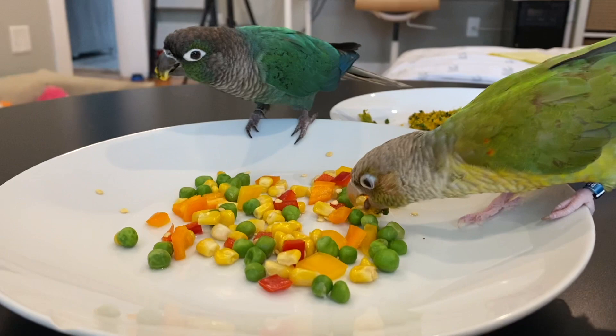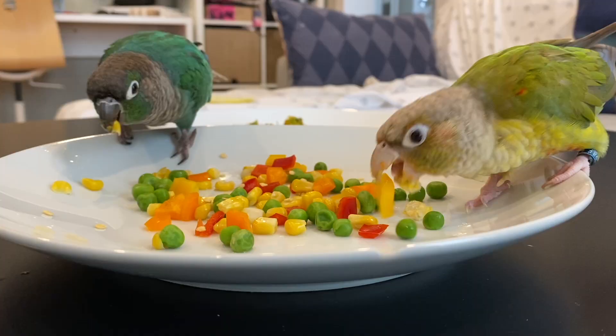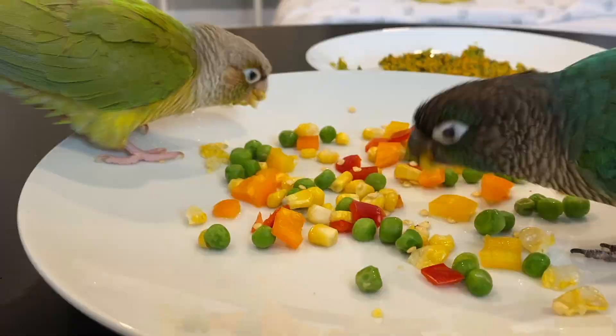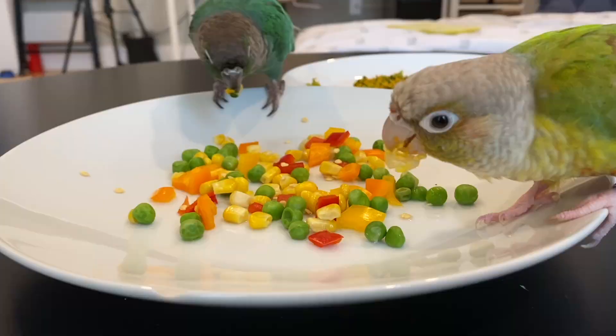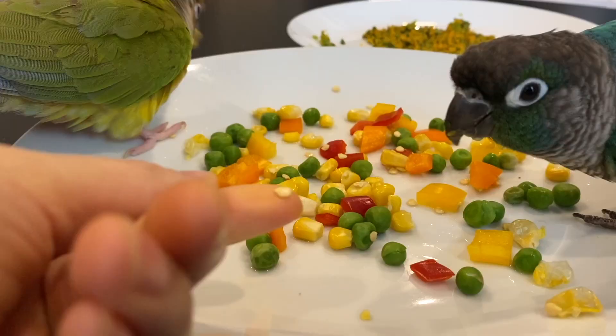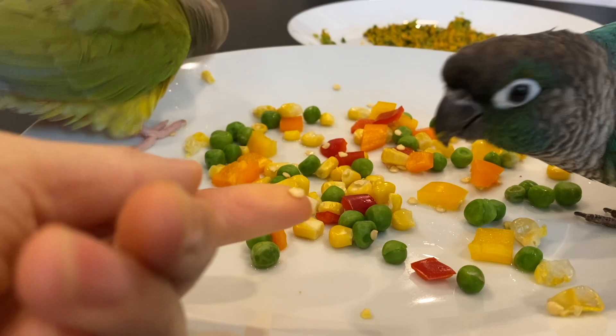Peas and corn have round shapes that may be interesting to your birds, and you can cut bell peppers to the same size. This is actually one of the ways that worked for Penny and Pumpkin when they were eating vegetables for the first time — they absolutely love the sweetness of peas, corn, and bell peppers. The seeds from the bell peppers are also safe for your birds to eat, so you can offer those along with the peas and corn.